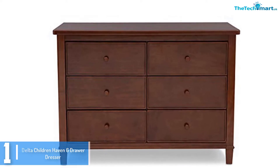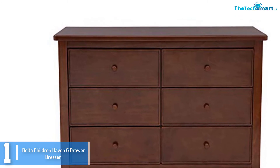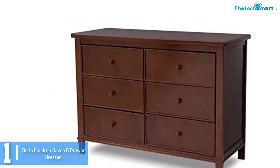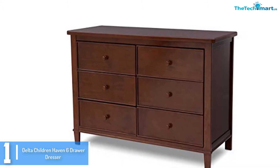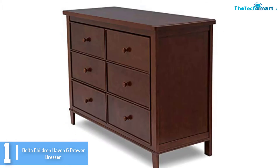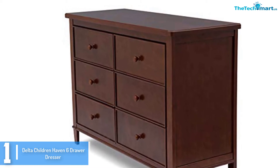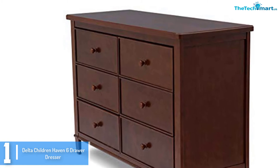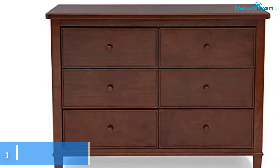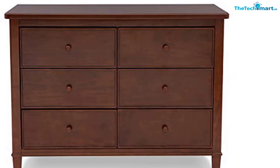And finally at number 1, we have the Delta Children Haven 6 Drawer Dresser. For first-time moms or parents, a drawer wardrobe for your children is undeniably important. If you're looking for a long-lasting piece to put in your child's bedroom, this 6 drawer dresser from Delta Children is a great option to try. It's well-constructed with 6 spacious drawers that you can fill with your child's essentials. It also features smooth steel drawer glides and protection stops to prevent drawers from falling out. Its smooth surface lets you clean up clutter without any hassle, and with its espresso truffle finish, it promotes a warm and welcoming atmosphere in your toddler's bedroom.